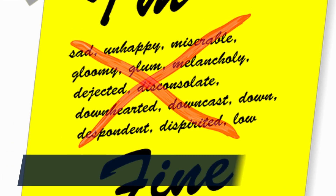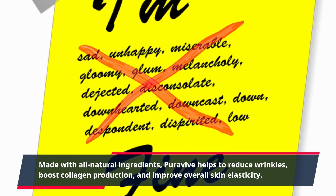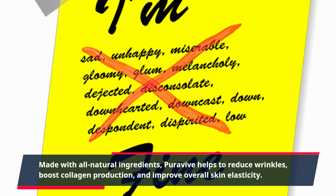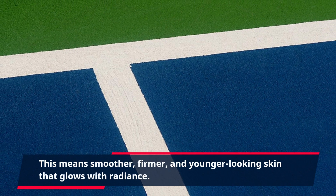Made with all natural ingredients, PuraVive helps to reduce wrinkles, boost collagen production, and improve overall skin elasticity. This means smoother, firmer, and younger-looking skin that glows with radiance.